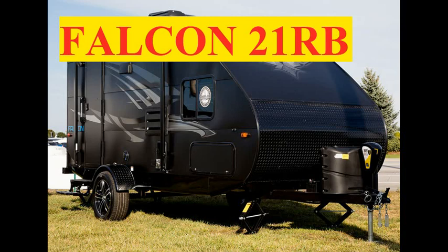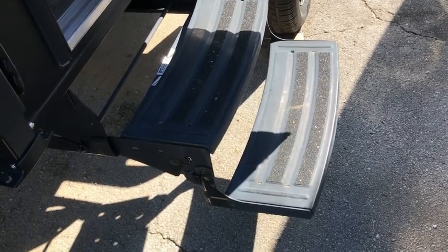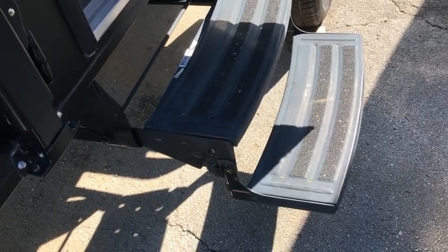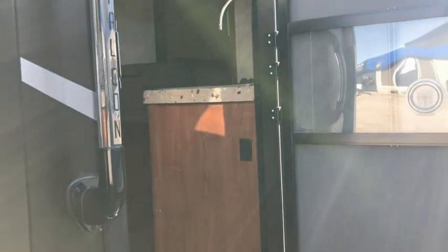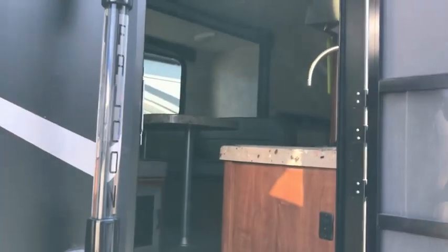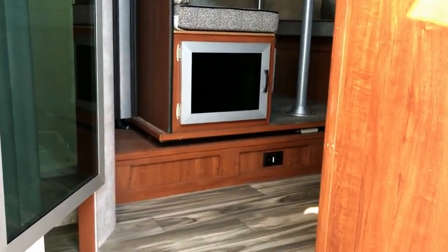We're going to step inside and see what's going on in here. From the outside we've got two steps to get us in, so I do like that. And it's also got a grab bar to grab a hold to. So let's go on in here and see what we can find. This is what you see as you're coming in the door.